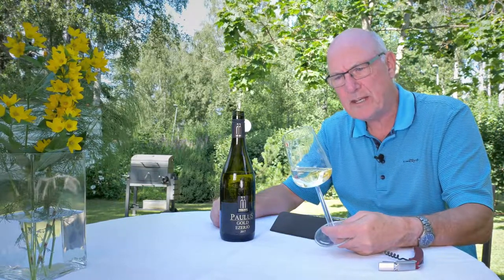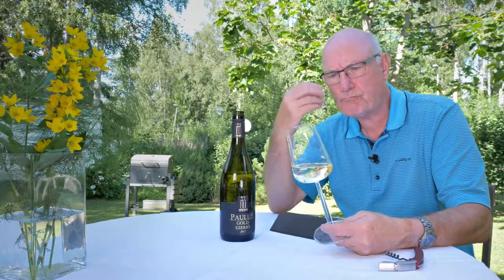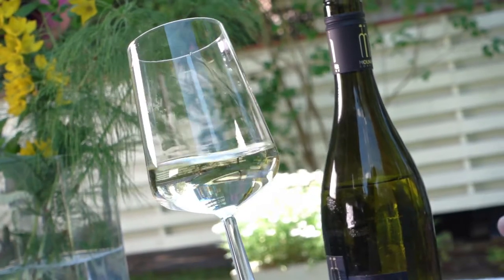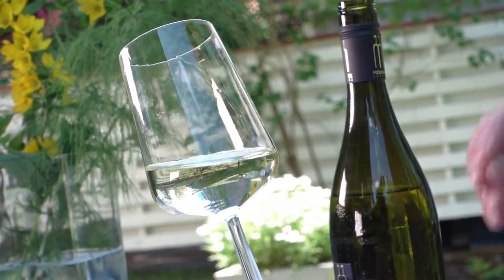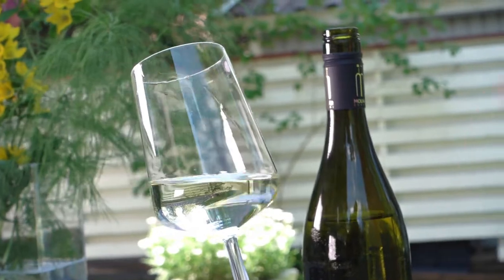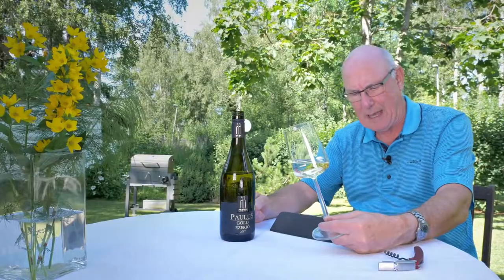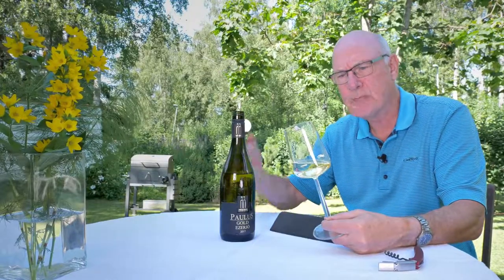This is an extremely pleasant, crisp and fruity, very dry white wine. An excellent drink for summer — refreshing, fresh, lively in the mouth. Apple, gooseberry and pear, with a nice touch of acid.